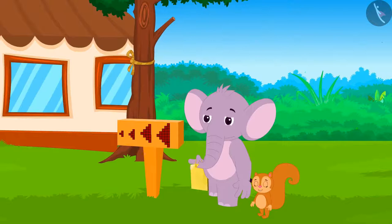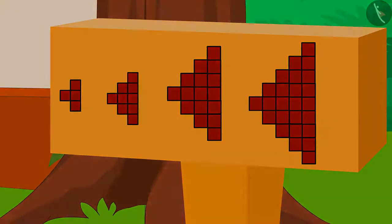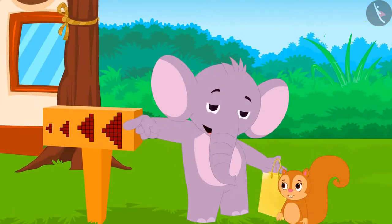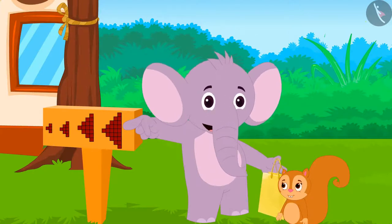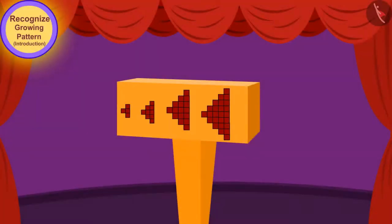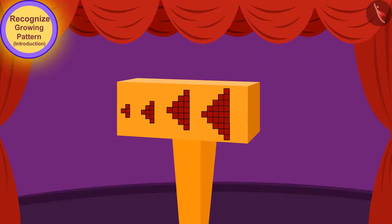The direction of the hotel is shown by a board near Babban's new hotel. Appu was excited to see the board. He immediately pointed to it and said, 'Look Chanda, this is another growing pattern.' Children, can you find the rule of this growing pattern? If you want, you can stop the video and find the answer.